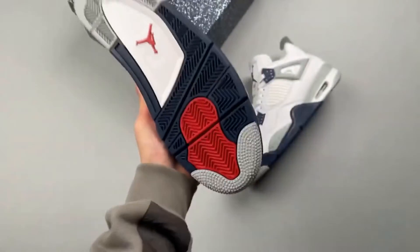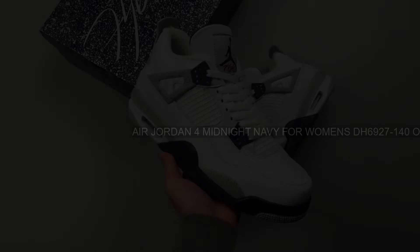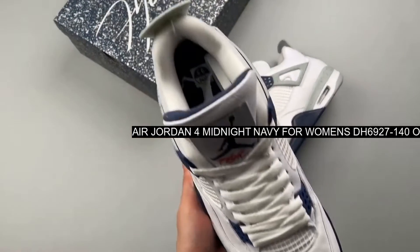Price: £928. Brand: Nike. Model: Air Jordan 4. Style Code: DH6927-140.